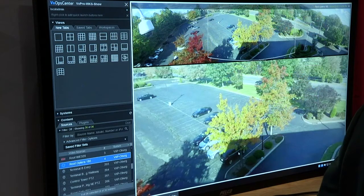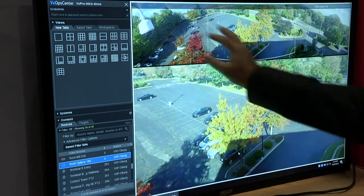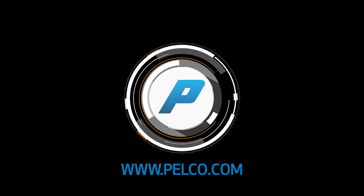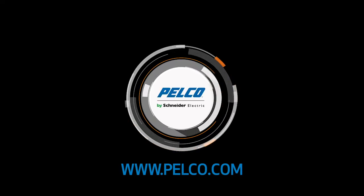We sell the Optera in three versions: a 180-degree, a 360-degree, and a very unique 270-degree field of view that has the fourth lens pointing directly down. It's actually designed for building corner type applications where you can cover your entire field of view as well as directly down to the ground and the point of contact. If you're looking for more information, we encourage you to go to www.pelco.com, click on Contact Us, and reach out to your account manager.